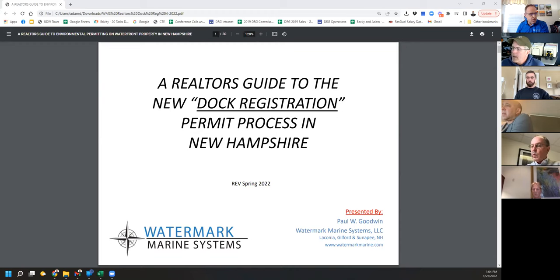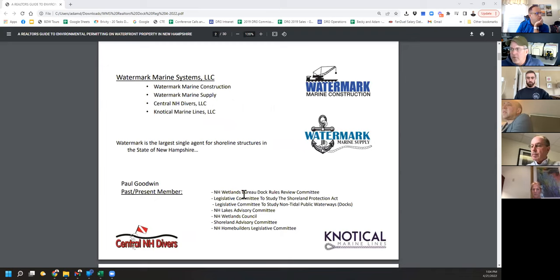Just so everyone knows, first of all, I'm not an attorney and I'm not a realtor, but I've been doing this a long time. I've been involved at just about every level of wetlands, either from a rulemaking perspective or from a legislative perspective. It is very difficult to deal with specific questions in a forum like this, but at the end my email is there, so if you have a question you're welcome to shoot me an email.